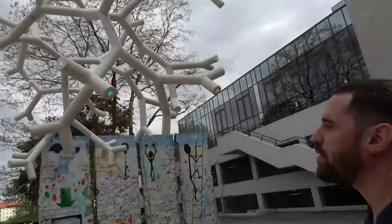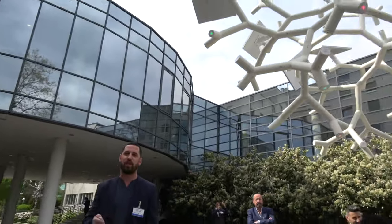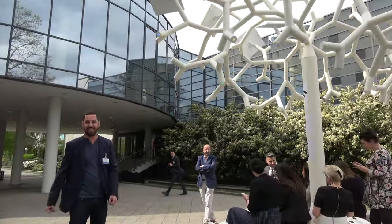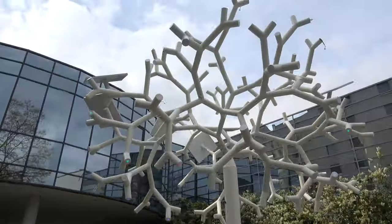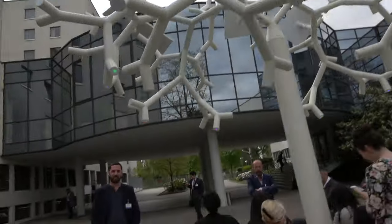It looks like the tree is lighting up. Yes — we have a Bluetooth controller and we can change the lights on the tree. With your smartphone you can change the colors of the tree.